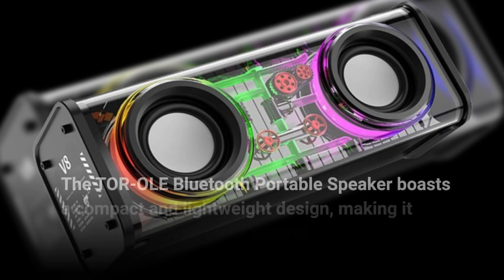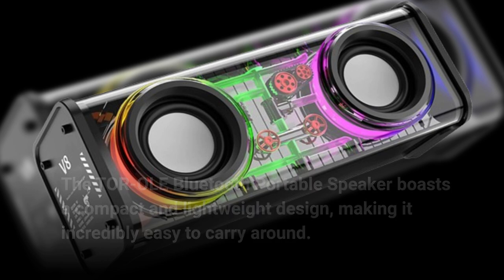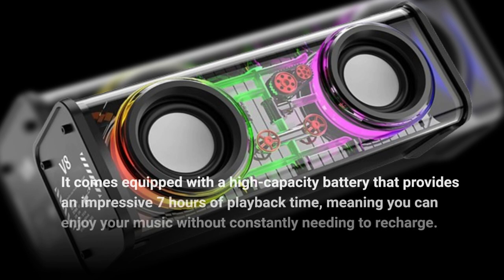The Torole Bluetooth Portable Speaker boasts a compact and lightweight design, making it incredibly easy to carry around. It comes equipped with a high-capacity battery that provides an impressive 7 hours of playback time, meaning you can enjoy your music without constantly needing to recharge.